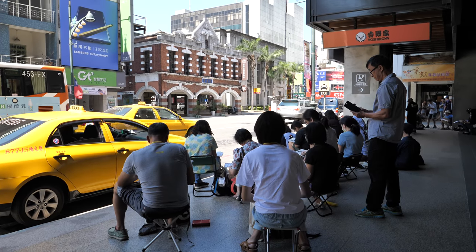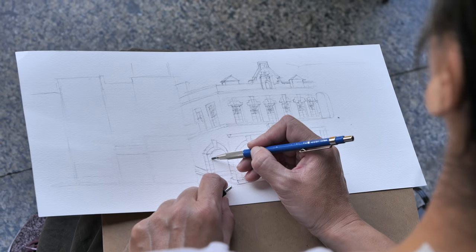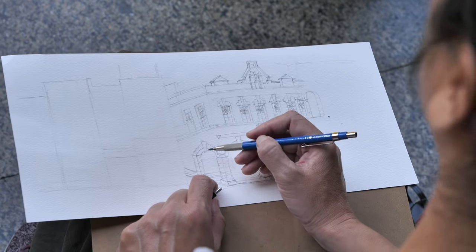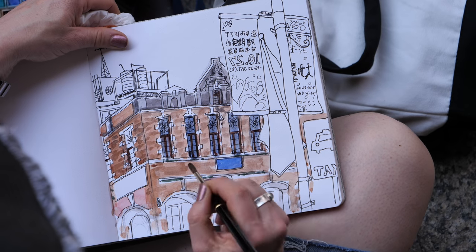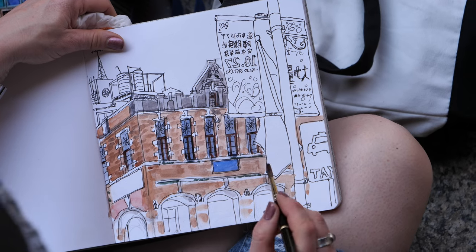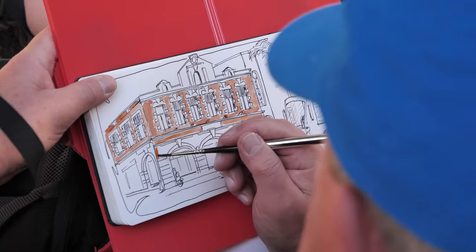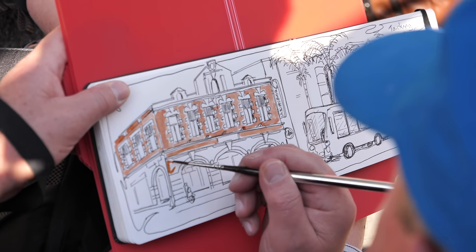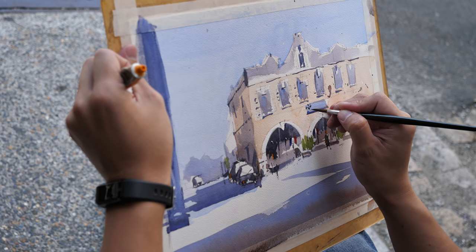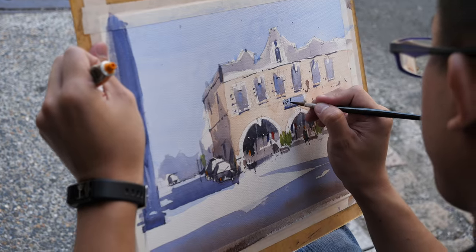We have reached the Taiwan Museum of Sun Cake and the sketchers have wasted no time setting up. This view was perfect.